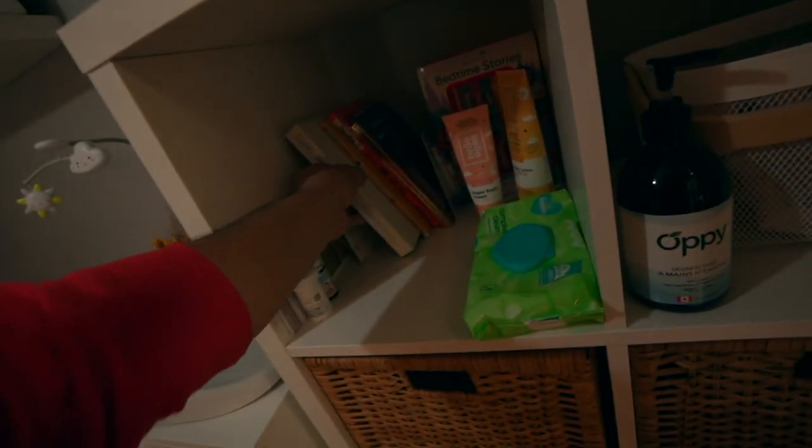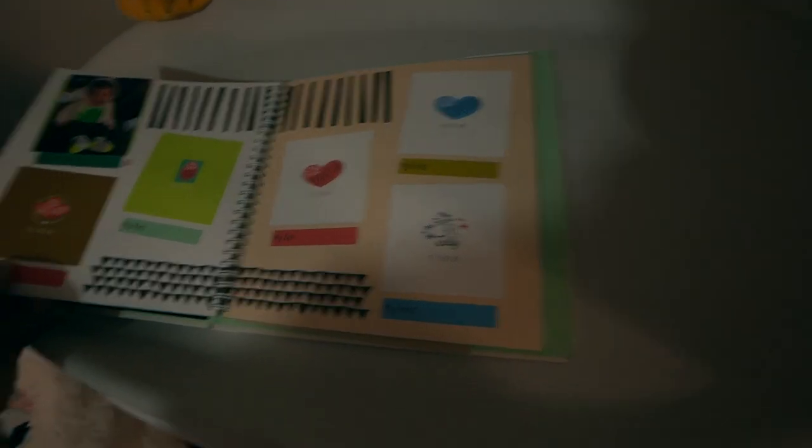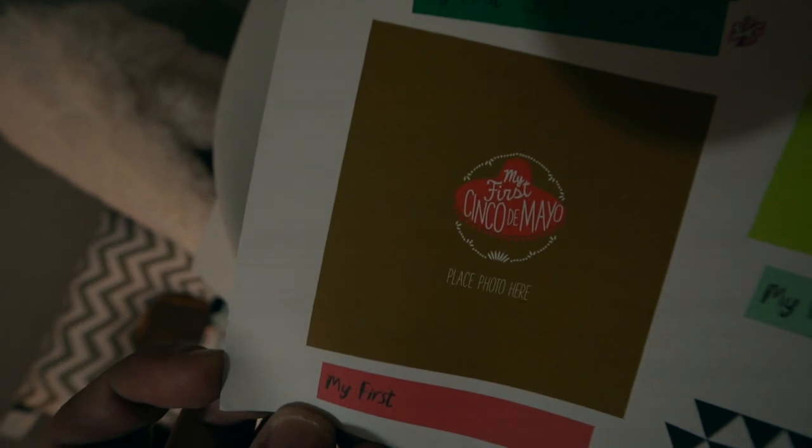So we bought this baby book for August, and inside one of the pages it has a little space for a picture that says 'her first Cinco de Mayo party.' So obviously we were like, okay, we have to go out with her this year. So we bought her a sombrero and a piñata. Cinco de Mayo!